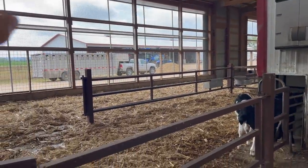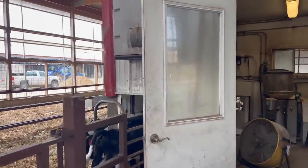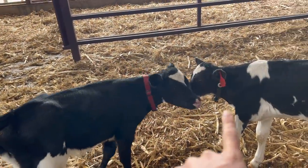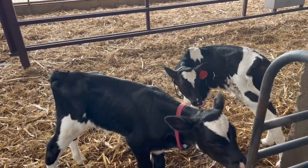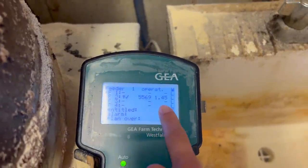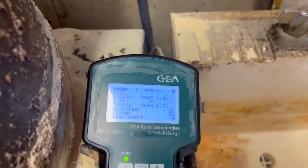We have four pens. This is what it looks like when they drink from the auto feeder. The collars that they have on, there's a button - you can kind of see it on this one - a button that signals to the auto feeder who they are. The auto feeder recognizes that button and knows that number. So this one that's drinking right here is 5569. He has 1.45 liters left to drink. They can drink up to four times a day.